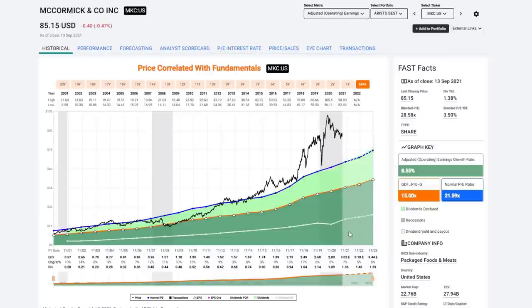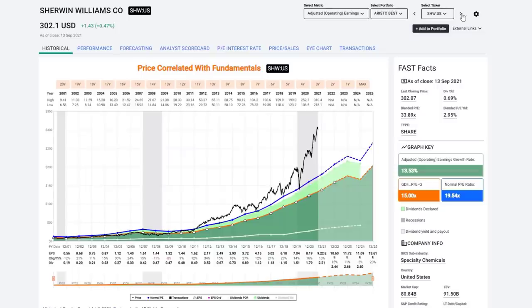Next is McCormick — the spice company, packaged foods and meats. It had a big correction during COVID. Very consistent earnings growth at just over 8.5% a year, a very good dividend record. This is really exactly the kind of company I'm looking to invest in. The problem, again, is overvaluation. Sherwin-Williams is the premier paint company on the planet, with very, very consistent earnings growth. These are the kinds of companies I prefer most. I could have called it overvalued back in 2015 and still made over 20% a year — I don't deny that.